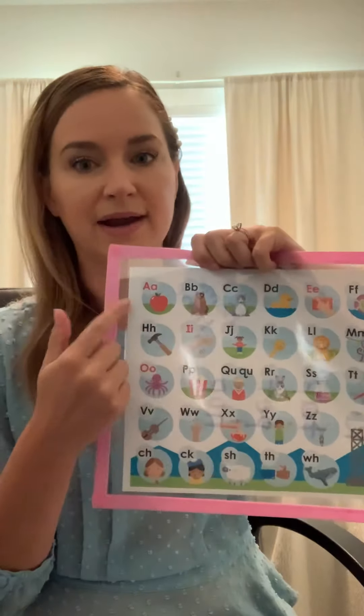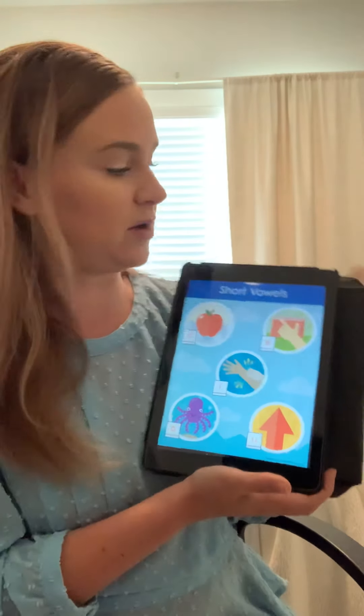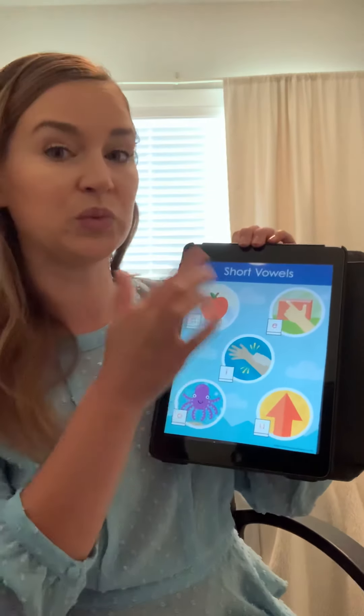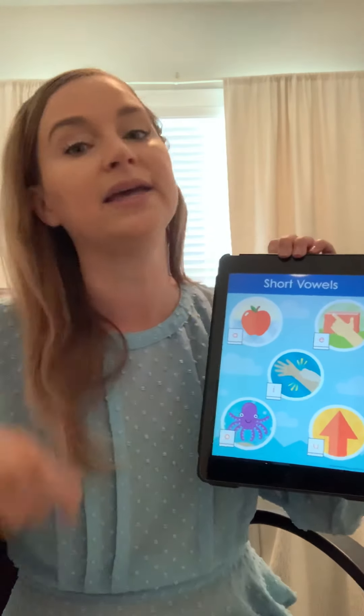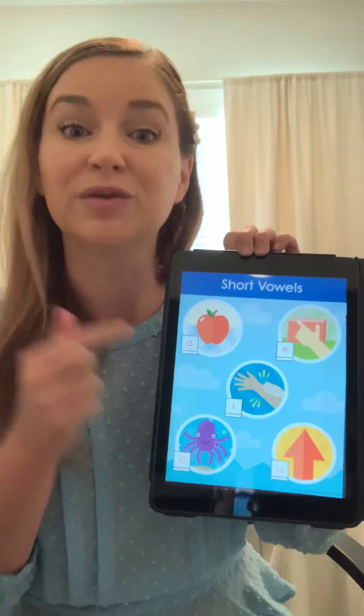Nice job, you guys. We worked on, right before spring break, practicing our vowel sounds. We know that our vowels are A, E, I, O, and U. We learned that vowels make their short sound, which is what we usually practice, but they can also make a long sound. The long vowel sound is easy to remember because it's really just the vowel's name. So we are going to practice those short vowel sounds and then those long vowel sounds. With our vowels we have a hand motion to help our brains remember those sounds.